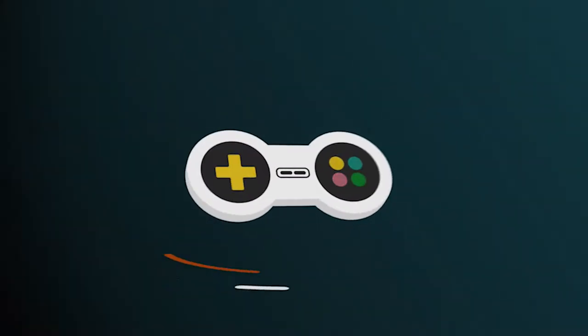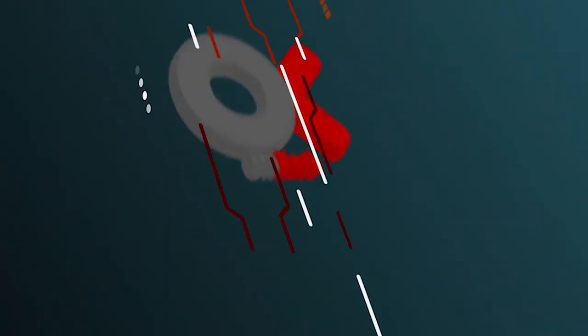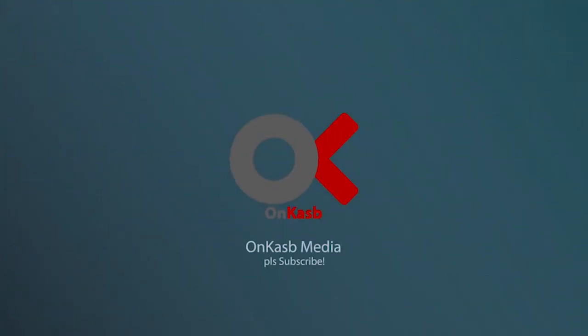For the third episode, let's time travel and see how phones would look like. Hello there, I'm Mohamed Momin, your host, and let me start with a question.